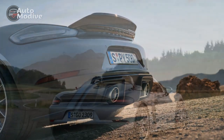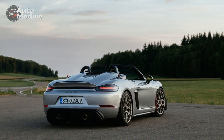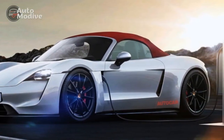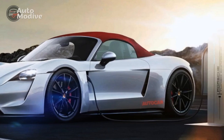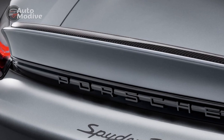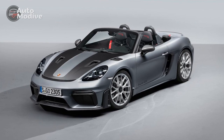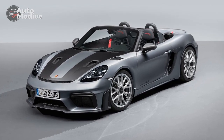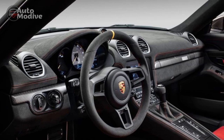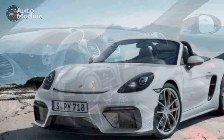3. Iconic design — the striking design language, paying homage to Porsche's racing heritage, exudes timeless elegance while incorporating modern aerodynamics that enhance both aesthetics and performance. 4. Open-air experience — the retractable soft top allows for an immersive open-air driving experience, further intensifying the thrill of driving the Spyder RS on scenic routes. 5. Driver-centric cockpit — the interior features a well-designed, driver-focused cockpit with high-quality materials and ergonomic controls, ensuring a comfortable and engaging environment for extended drives.